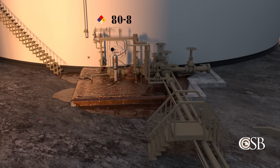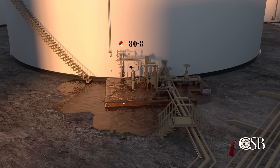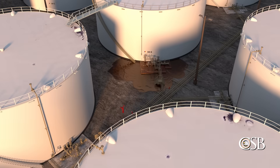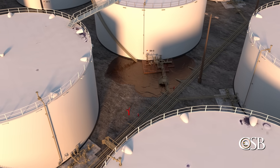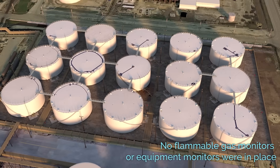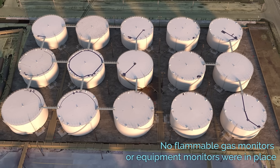Even more flammable liquid escaped from the failed pump. The liquid accumulated around the pump and flammable vapors hovered near the ground and collected in low-lying areas. There were no operators working outside near Tank 80-8 to notice anything out of the ordinary, and the terminal did not have any monitors in place that may have alerted operators of a problem, such as flammable gas monitors or equipment monitors that register excess vibrations of the pump.